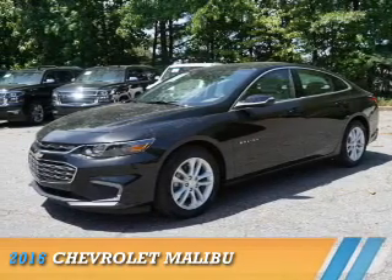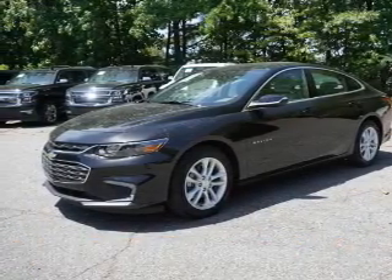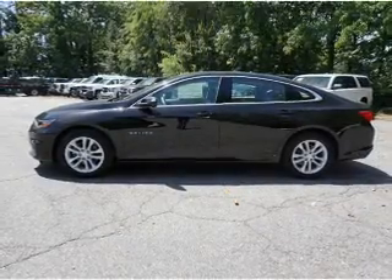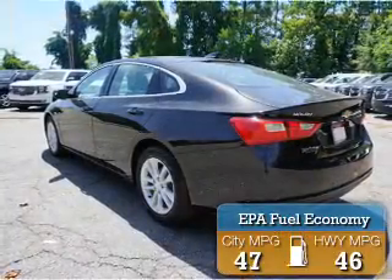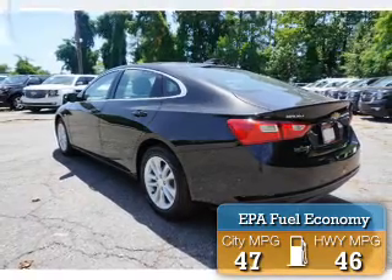Presenting the 2016 Chevrolet Malibu. It's powered by Front Wheel Drive and a 1.8-liter four-cylinder engine. Great fuel efficiency saves you money by requiring fewer trips to the gas station.